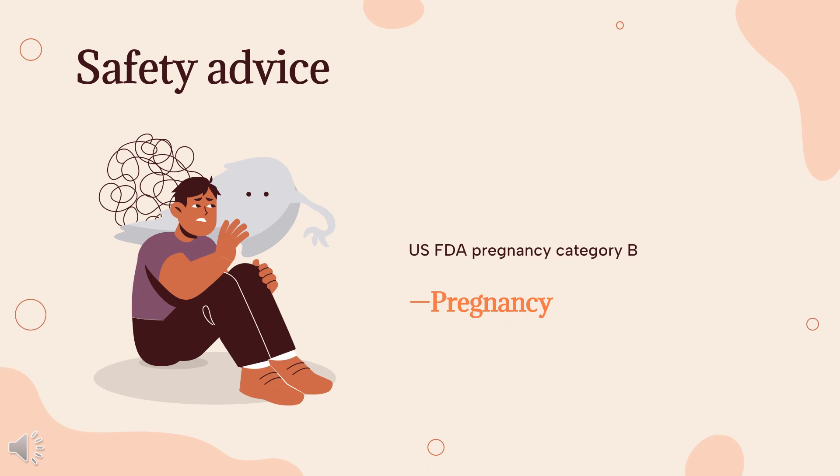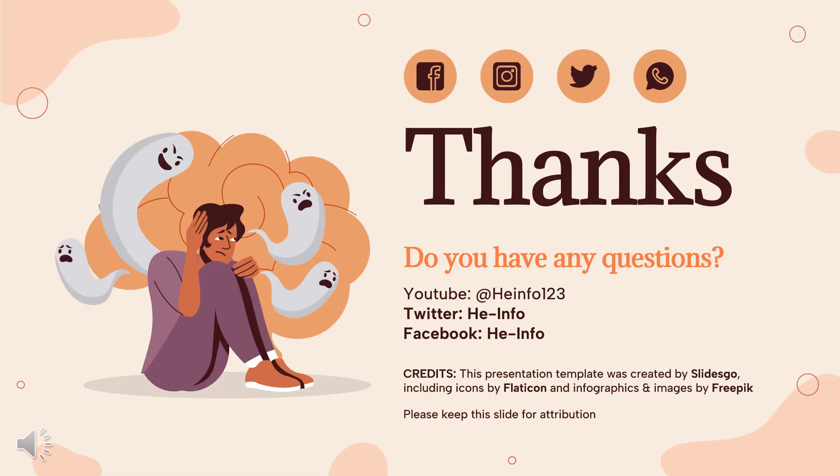Safety advice: US FDA Pregnancy Category B. Animal reproduction studies have failed to demonstrate a risk to the fetus, and there are no adequate and well-controlled studies in pregnant women. That's all the information about memantine we collected. Thanks for listening. Do not forget to like, share, and subscribe to the HeInfo channel for more health information.